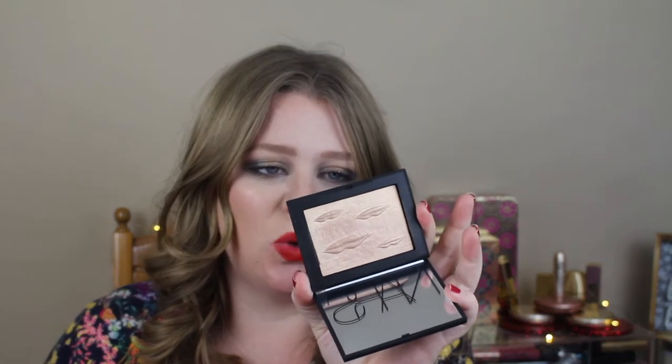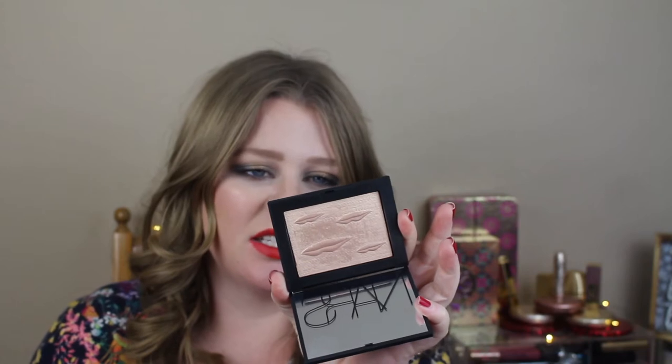Another one is from NARS — this is the Man Ray Highlighter. This is new to my collection, in the color Double Take. When I saw the little lips all over it, I was like, oh my God, that's so cute. I don't have a ton of NARS, and so that's why I picked that one up.